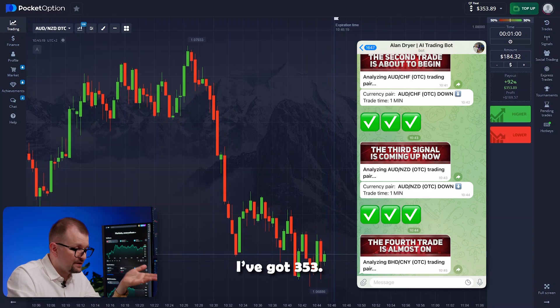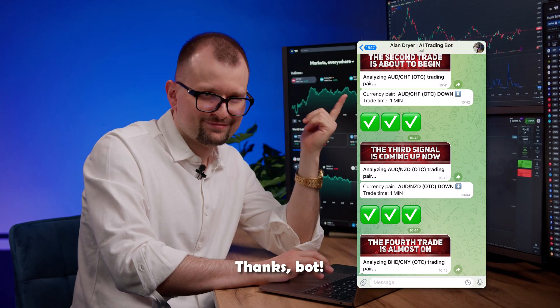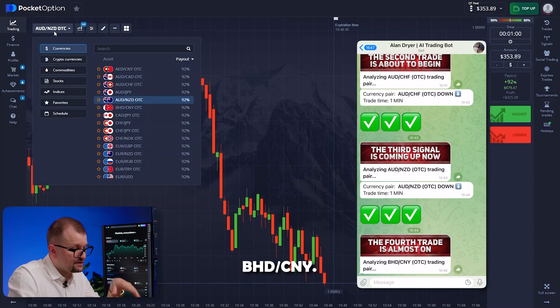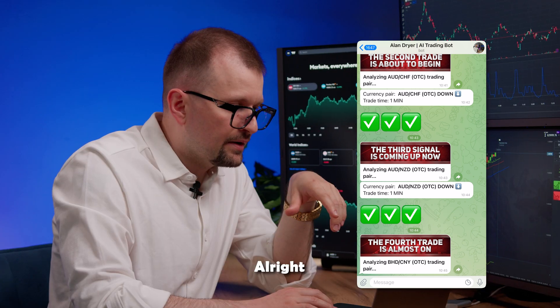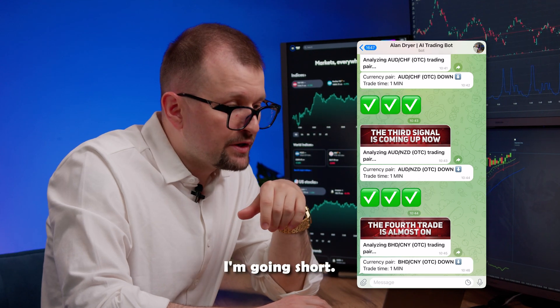Now I've got 353 — just like that. Thanks, bot. Next pair is Bahraini Dinar and Yuan. Switching to it. Let's wait a few moments and... got it. I'm going short.